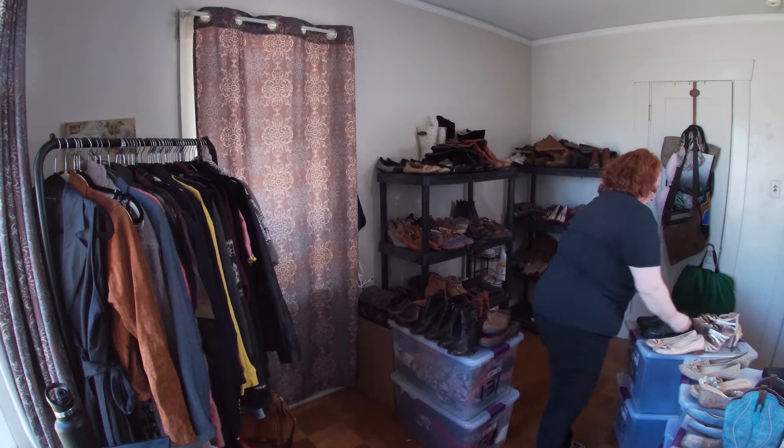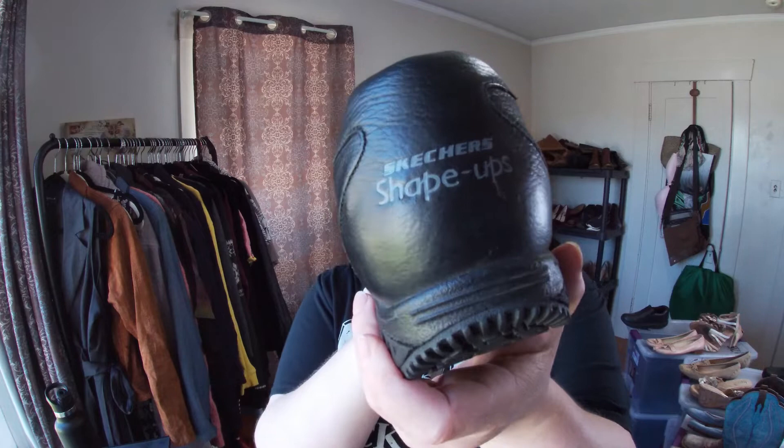This one has no insert, but I'm going to try to sell it anyway — maybe buy an insert. These are Skechers Work Shape-Ups. I've seen other resellers say they can sell Shape-Ups regardless of the insert because many people put their own inserts in anyway. They're in good condition, size eight.